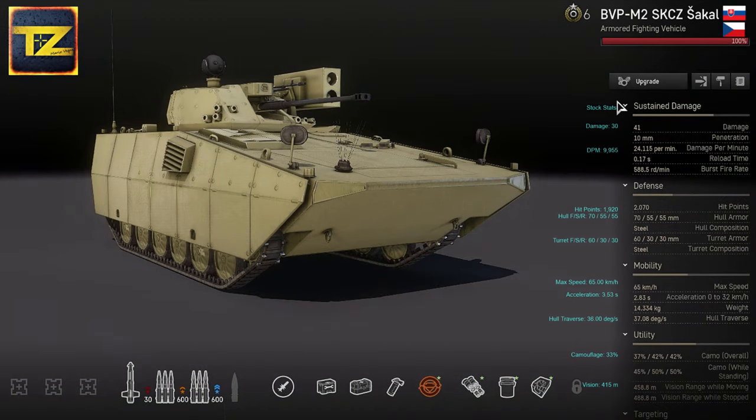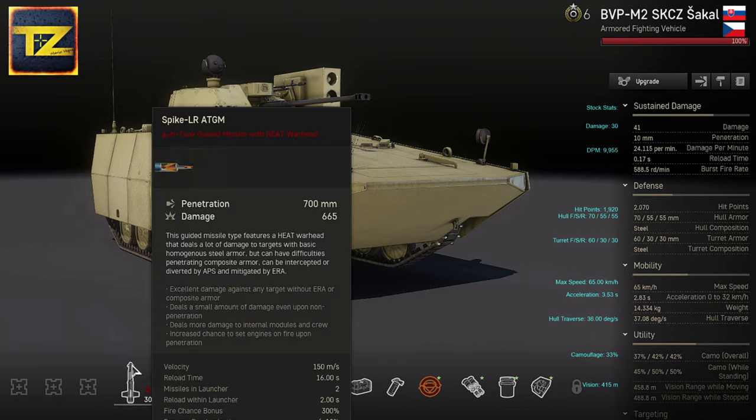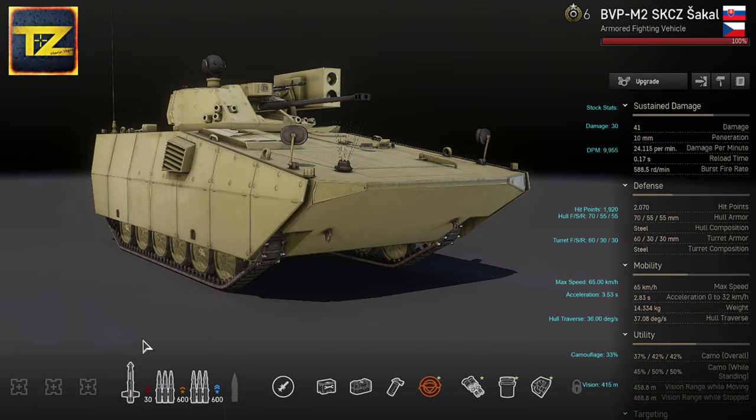Now let's dive into the game. I've put stock stats next to mine so you can compare. Sustained damage is 41 with 10mm penetration — those are the stats for autocannon high explosive ammunition. For anti-tank guided missiles it's much higher: 700mm penetration and 665 damage. The vehicle is equipped with twin self-homing anti-tank guided missiles capable of inflicting heavy damage on enemy targets.